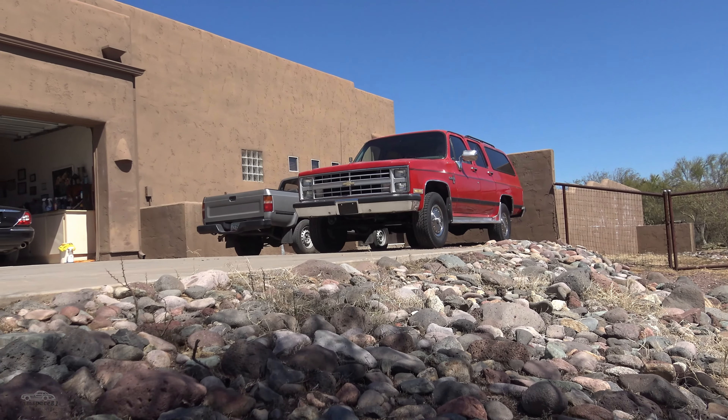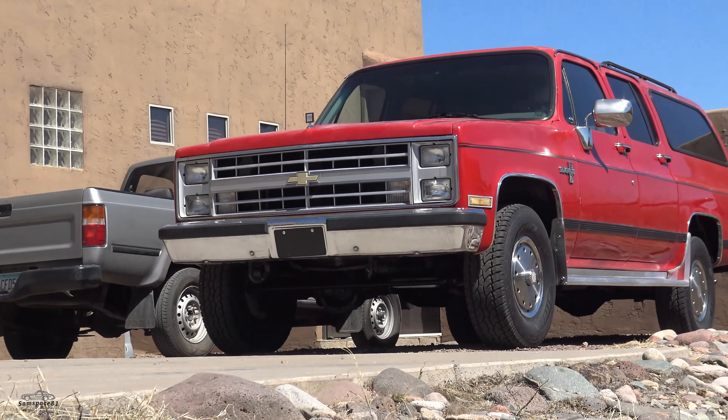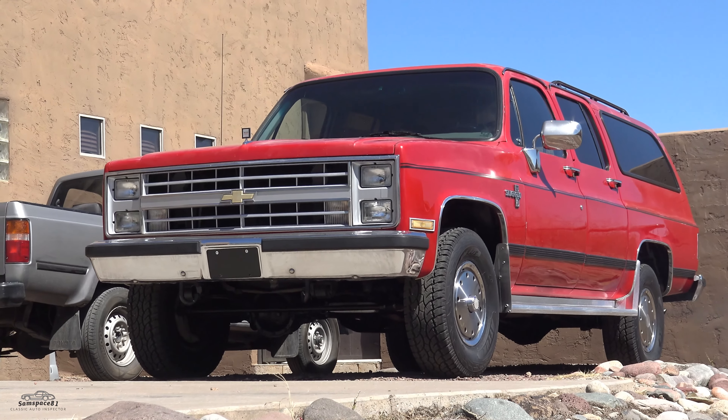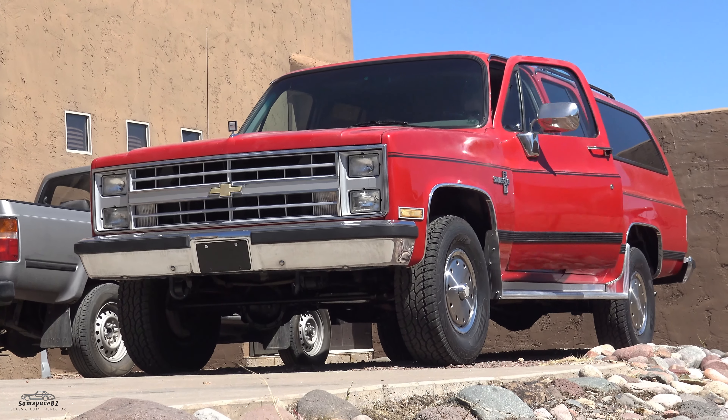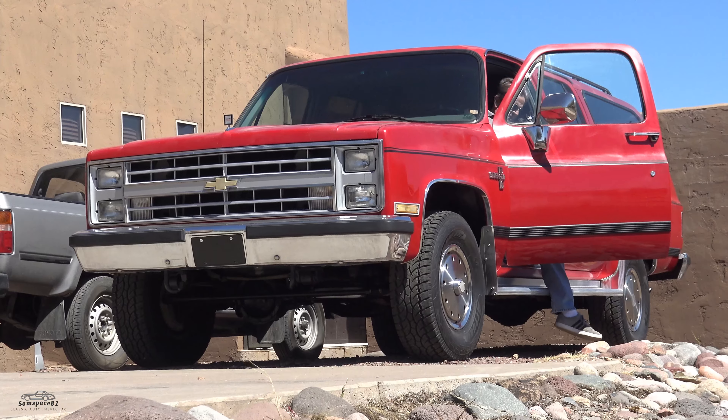Look at that bad boy. That's the kind of rides I grew up with in the '80s.